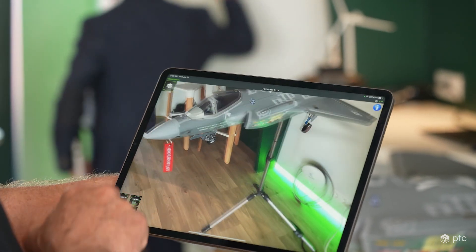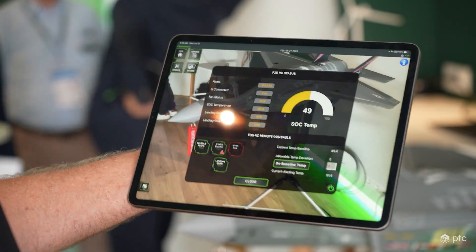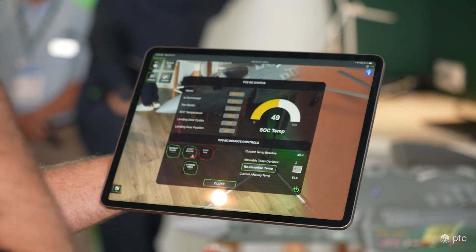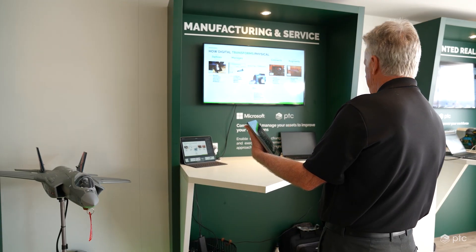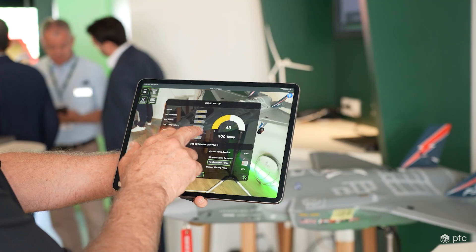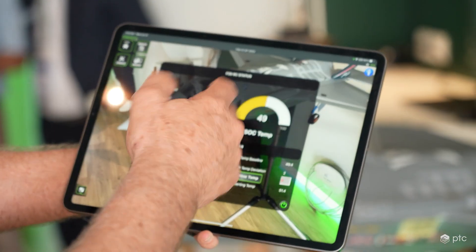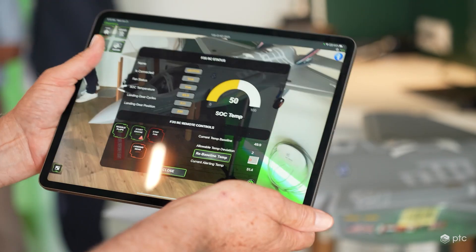Now we'll get into the IoT part of the story, where I'm capturing telemetry data off of a computer inside that plane. I can see that I'm connected to the network and the fan status. There's a cooling fan in the avionics bay of the plane. I'm at 529 cycles — if I cycle that landing gear, it just went to 530. We have the gear positions and a constant feed on the temperature coming off of the aircraft itself.